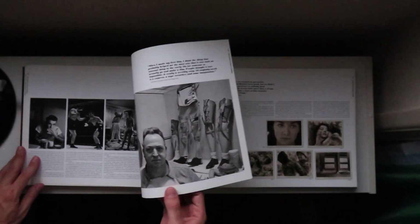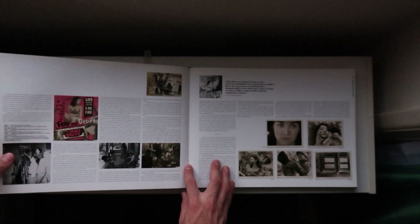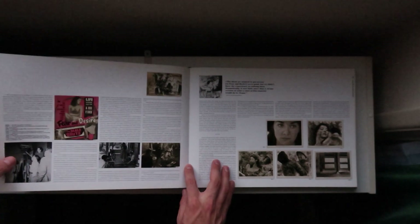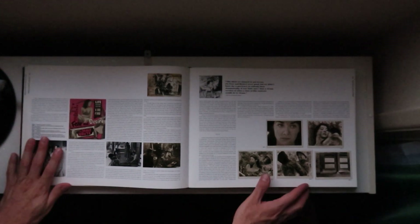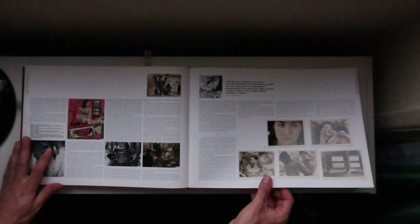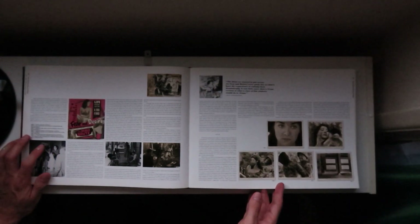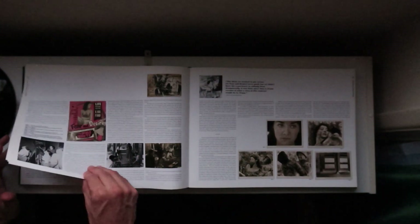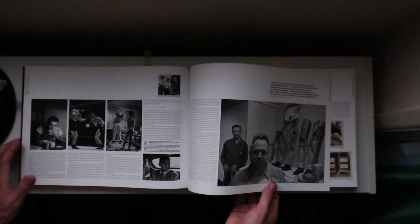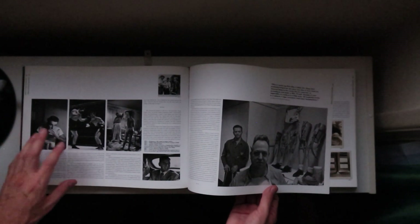He started photography by playing with the camera that his dad gave him. He had his own darkroom and stuff like that. He was a pretty well-to-do kid. So it was a very natural progression for him to go into making documentaries.